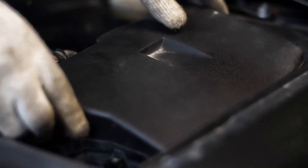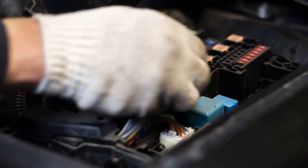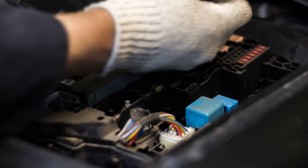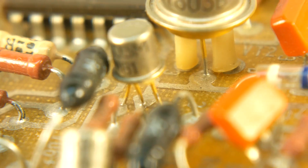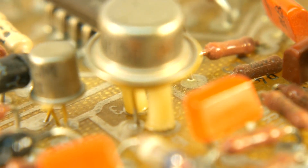Fuses and relays regulate and protect this flow of current in the system. Fuses are designed to blow and break the circuit if there is a surge, protecting the system from overload damage. Relays use coiled wires that act as switches to control high-powered components.